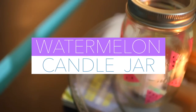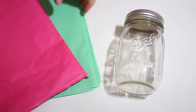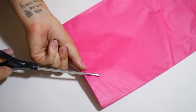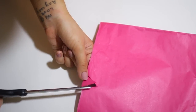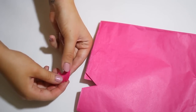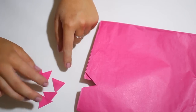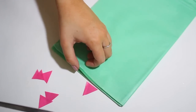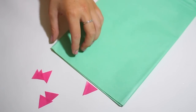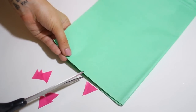Now onto my super easy DIY. This seriously is one of the easiest things you'll ever do. You're going to start with some tissue paper and a mason jar. Start with your pink tissue paper and cut a triangle out of it — I definitely recommend leaving it folded so you get a ton of triangles all at the same time that are all the same size. Then line one up and cut out from the green tissue paper what is going to be the top of your watermelons. Pretty self-explanatory.